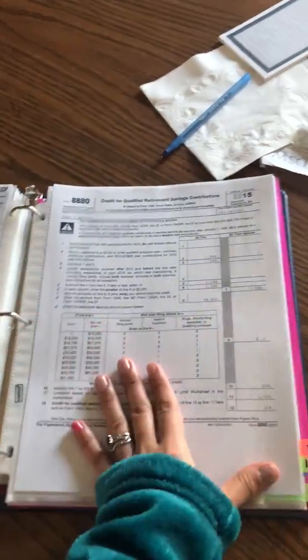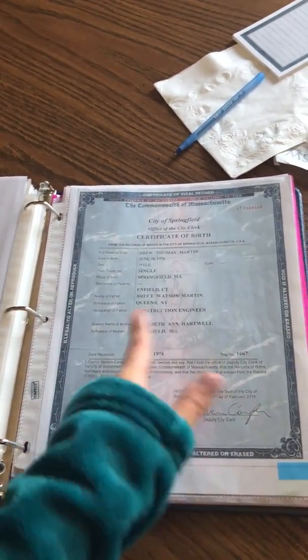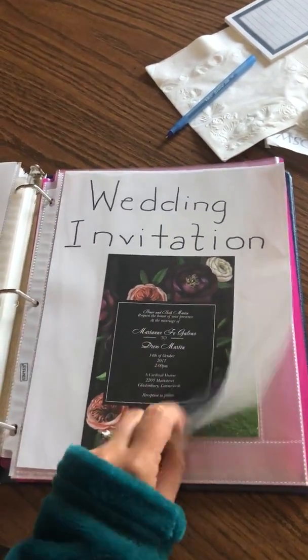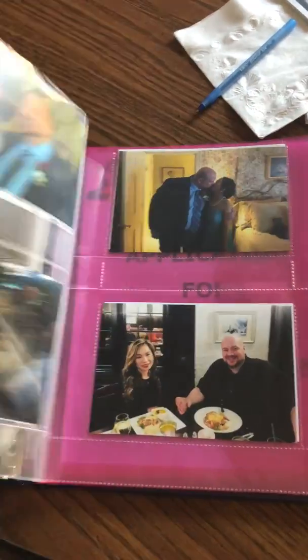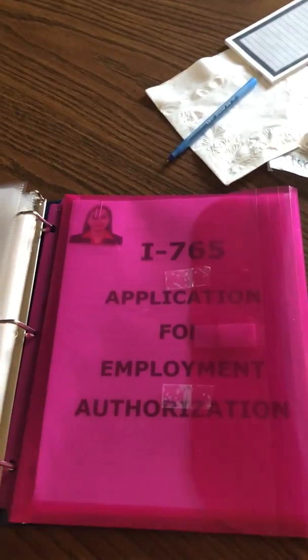Then the 1040, the investment plan, then the biographic page of your husband's passport, then the birth certificate, then proof of relationship. I put our invitation, then our office with name Sanda Blanc, with info Sanda Blanc, and that's it. This is the I-765 application form. Thank you.